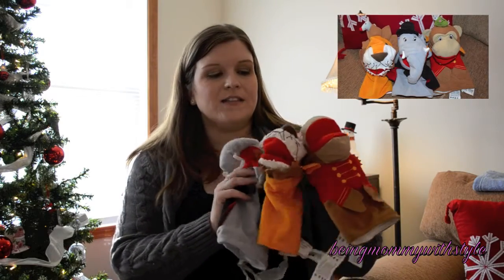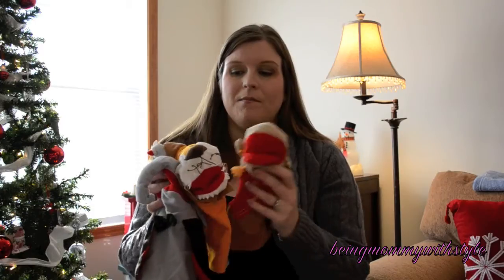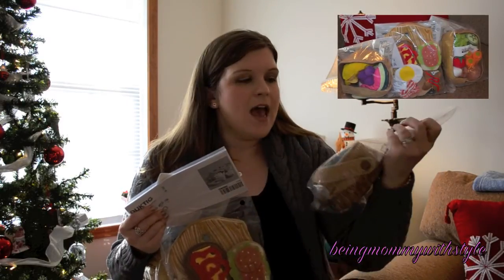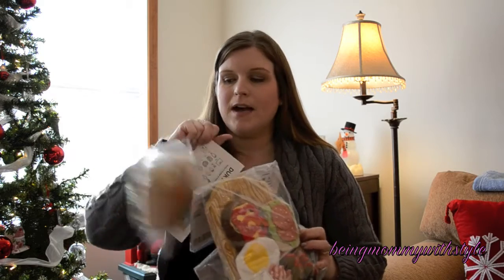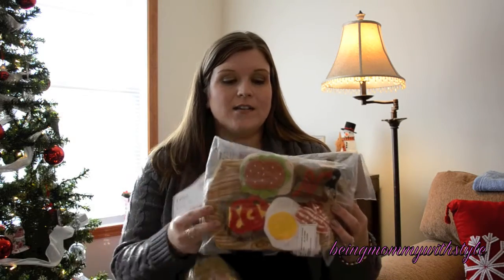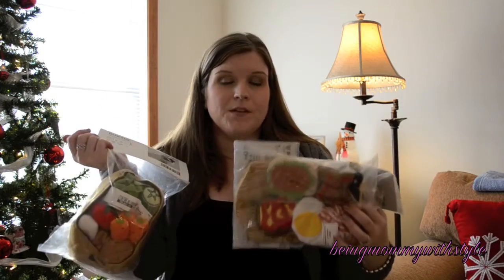Ikea had a number of cute themes — farm, clown, and circus. I got three: a monkey, a lion, and an elephant. The last pretend play item is also from Ikea. We had a problem with plastic food being chewed on by both our one year old and two year old, so I found these fabric food sets at Ikea. There's a basket of vegetables, a plate with a sandwich, and a basket of fruit. At $6.99 per set, it's a great way to add food to a play kitchen without worrying about durability.